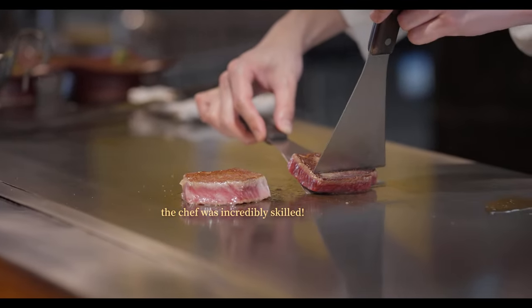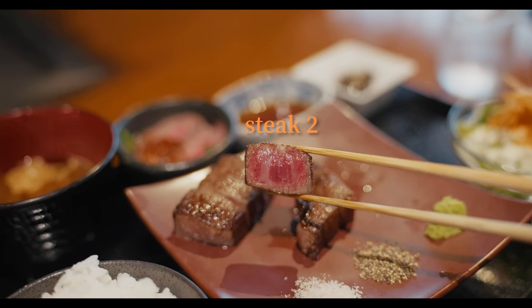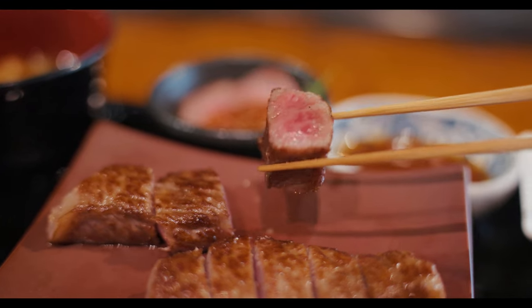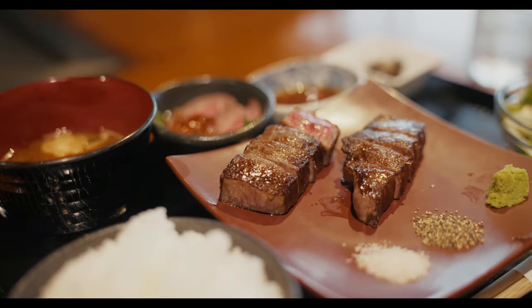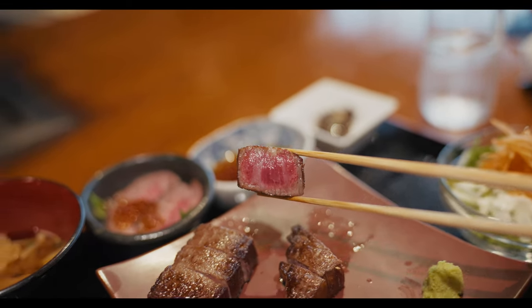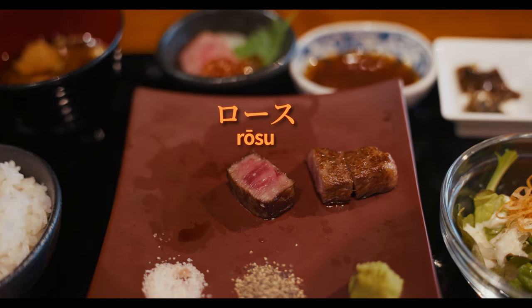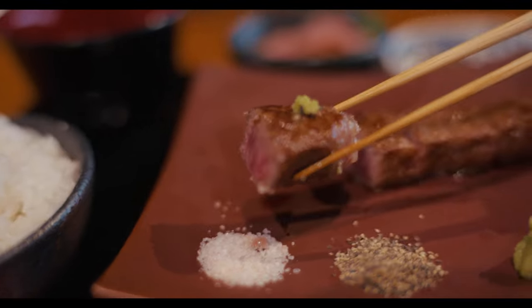Cooked to medium rare perfection, they were decadent, luscious, and melt-in-your-mouth tender. But after seeing both, could you tell which one was the Kobe beef? Well, if you guessed the second steak, congratulations — the momo was indeed the cut of Kobe. And while it was exquisite, it was surprisingly not the favourite of the meal, as it was the rosu that seemed to have an even greater level of marbling, butteriness, and depth of flavour.